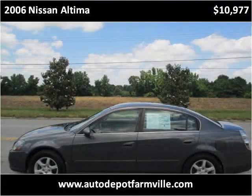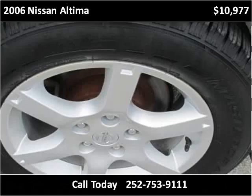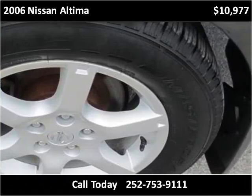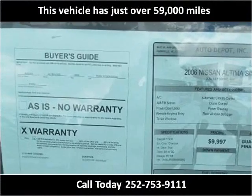This 2006 Nissan Altima is available from Auto Depot FarmVille. This vehicle has just over 59,000 miles.